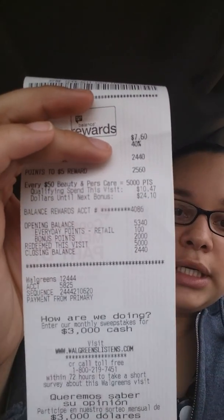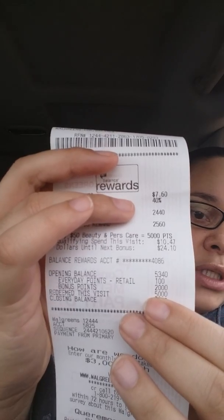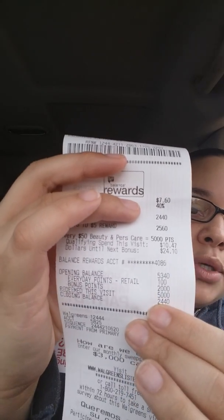I earned 2,000 points for the deodorant and redeemed 5,000, so I was left with $24.40. Essentially my subtotal was $12.71, I redeemed $5, so I paid $7.71 out of pocket — but then I got the $4 register reward and the 2,000 points for the deodorant, so I essentially only paid $1.71 for this transaction.